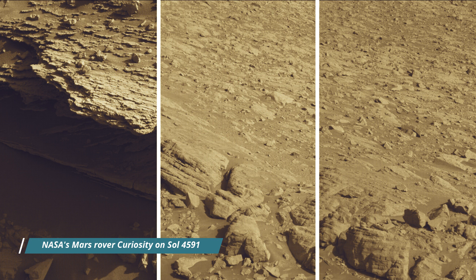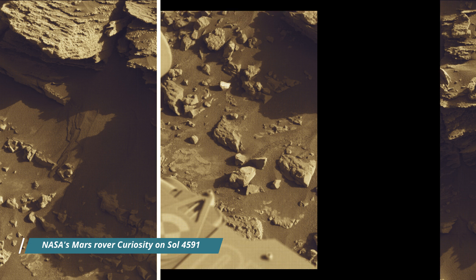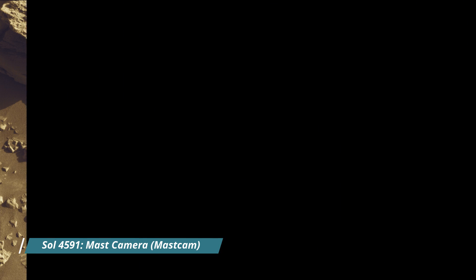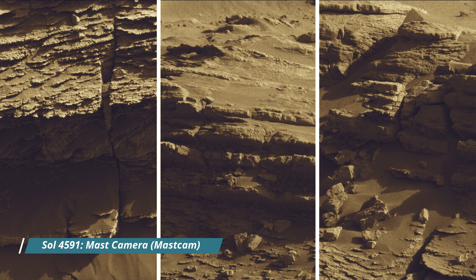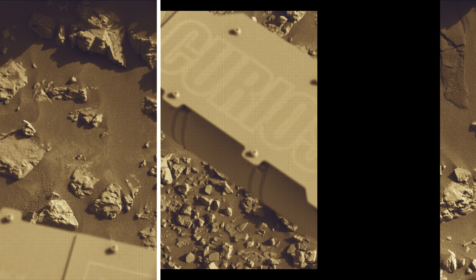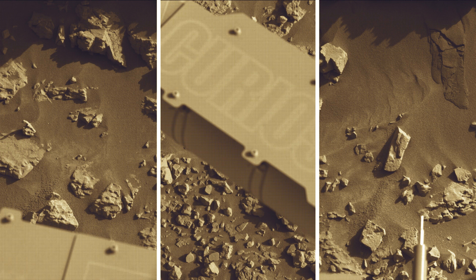These images were taken by MastCam, HazCam, and NavCam onboard NASA's Mars rover Curiosity on Sol 4591 — the Martian day of the Curiosity rover mission on Mars. Curiosity Mars rover captured most of these images on 6th July 2025.